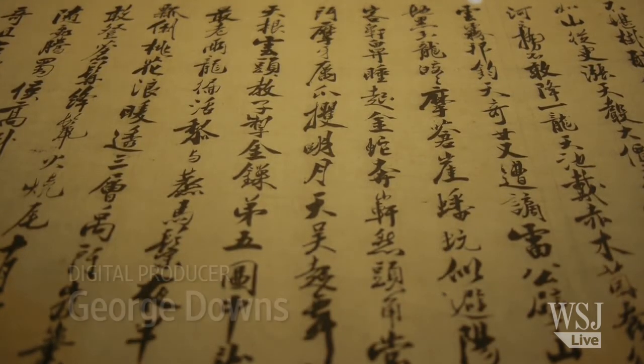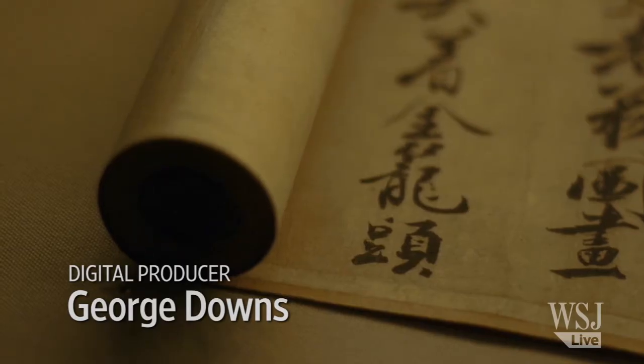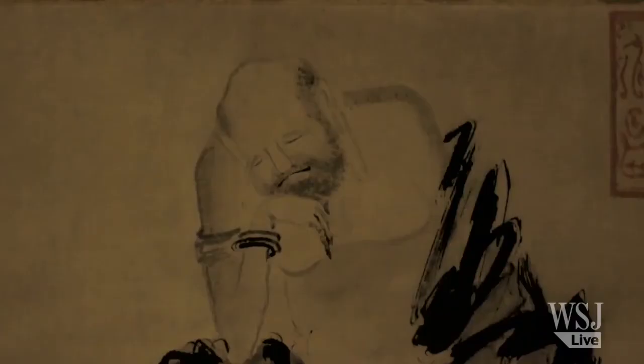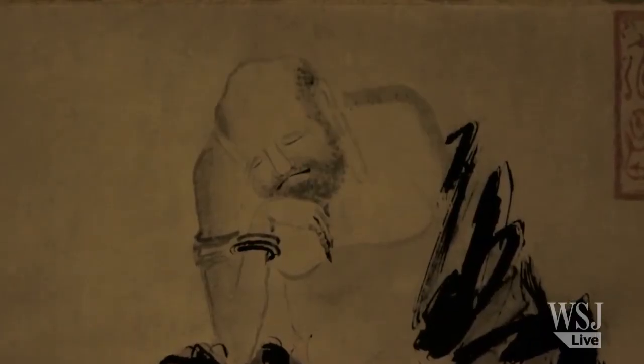This exhibition is really the first exhibition focusing on Chinese painting tradition from the 700 to 1900. When I was doing this exhibition, researching on this,